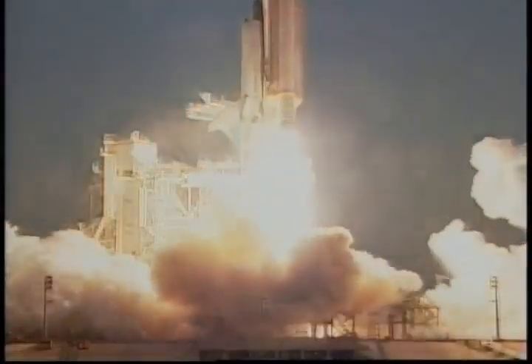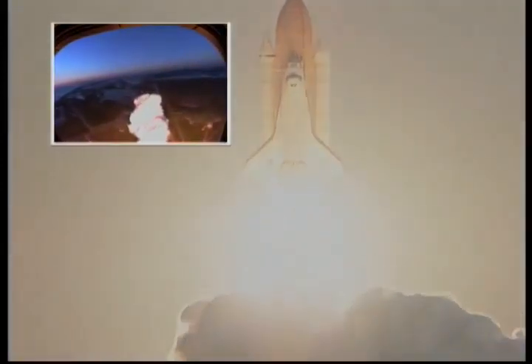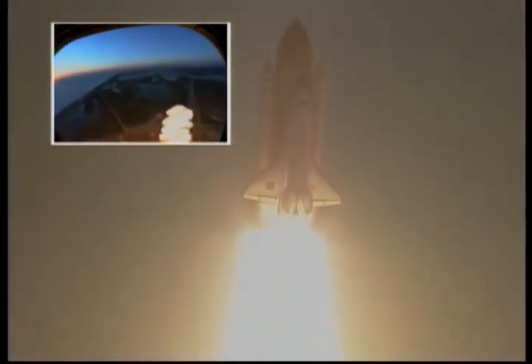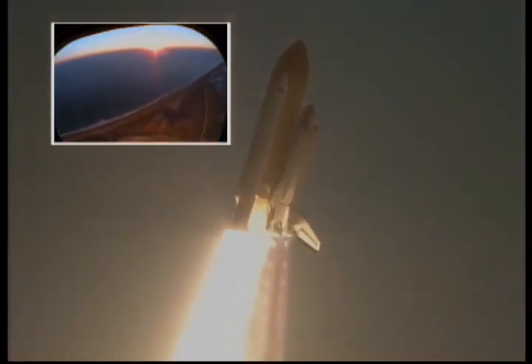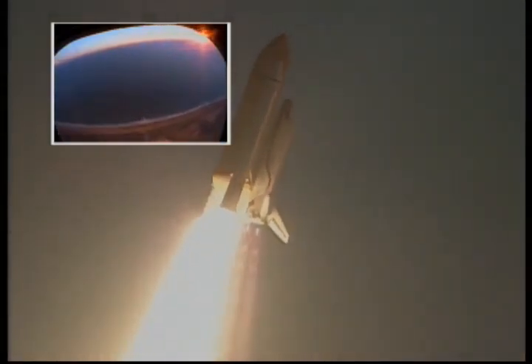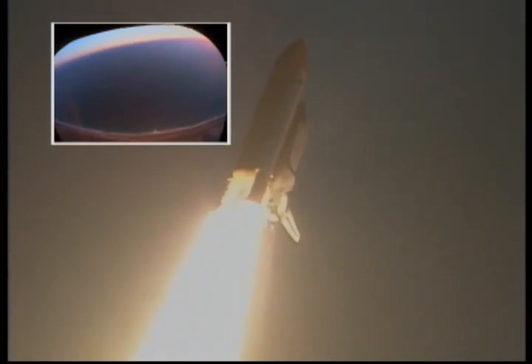Roll program after. Roger, roll Discovery. Discovery is now in a heads-down, wings-level position, carrying the next resident crew to the International Space Station.